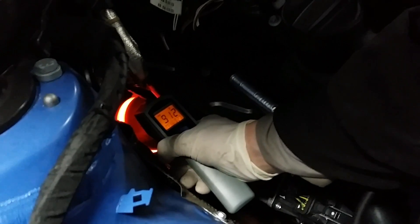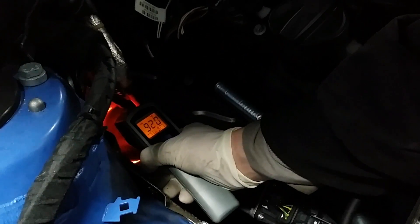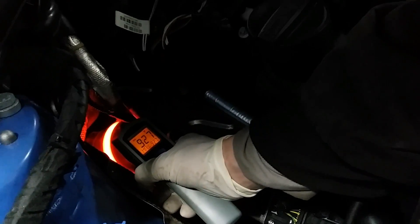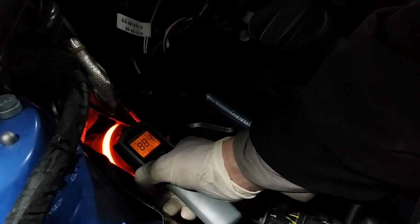This particular vehicle needed all the injectors replaced and the catalytic converter. This is less common on newer injectors with BMWs, but I have seen it quite often.